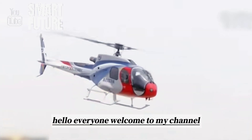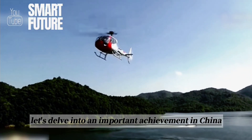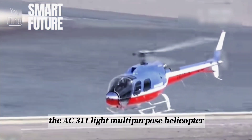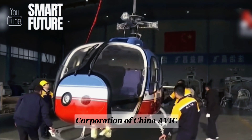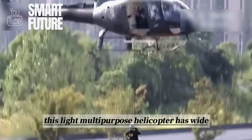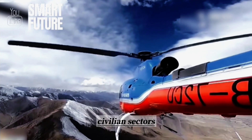Hello everyone, welcome to my channel. Today, let's delve into an important achievement in China, the AC-311 Light Multipurpose Helicopter. Developed independently by the Aviation Industry Corporation of China, AVIC, this light multipurpose helicopter has wide applications in both military and civilian sectors.